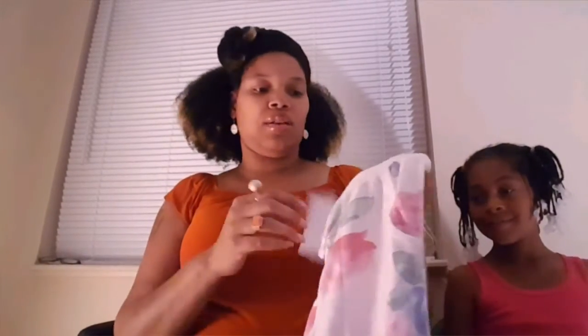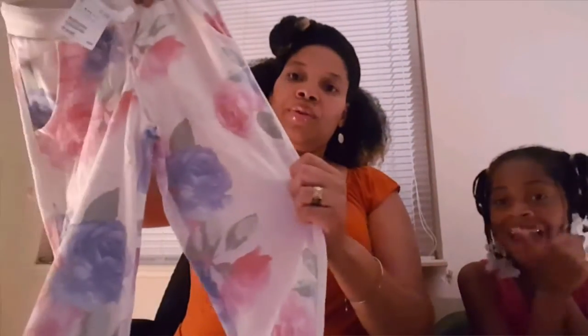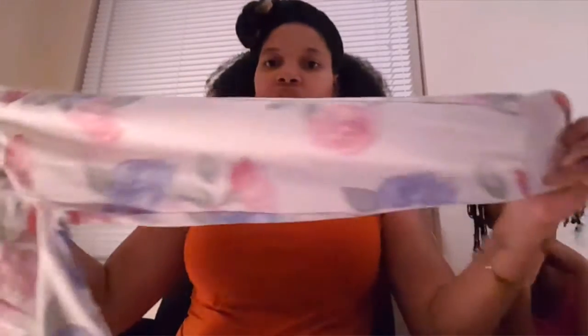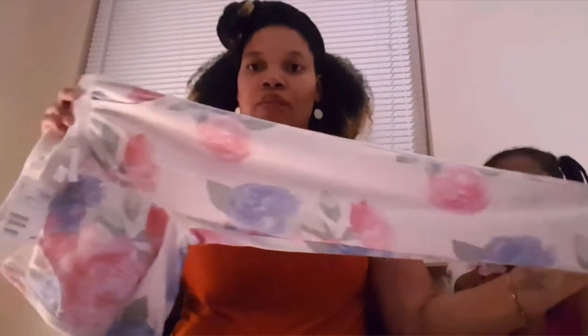Sorry about the lighting — it's getting dark outside so we don't have natural lighting. The next outfit for her: I have these sweatpants from H&M, size 8 to 9. They're $17.99 and have a real pretty floral print with blue and pink hearts and a little green for the leaves — this is how the sweatpants look.